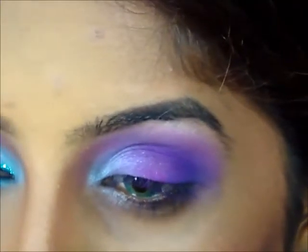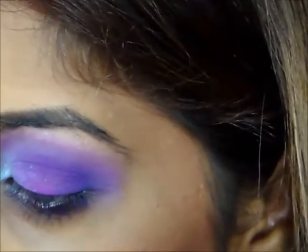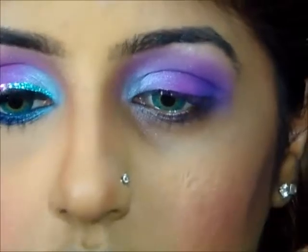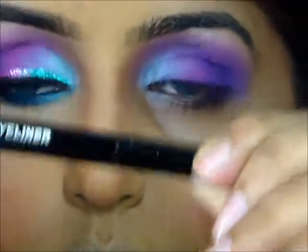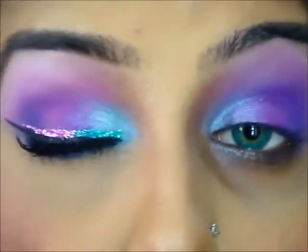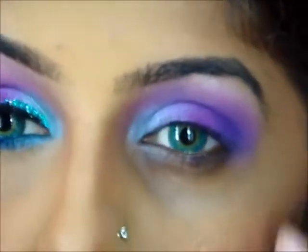For my eyeliner I'm using the BH Cosmetics Liquid Eyeliner in black — it comes like a marker pen. I'm just going to draw a very thin line. I don't want my eyeliner too thick so I want it really thin so that the glitter and the colors all show through very well.